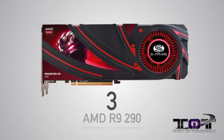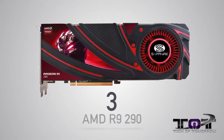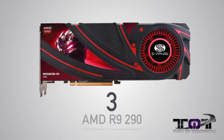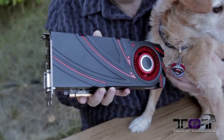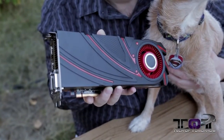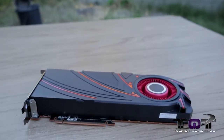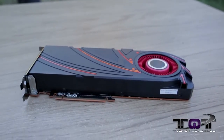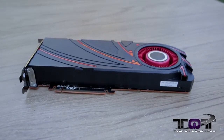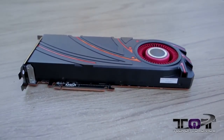Next up, a favorite of everybody out there, the R9 290. Personally, I think for the money the R9 290 is a very, very good card. It plays everything unbelievably well. It runs not as hot as the 290X, it's a little bit quieter, and obviously pricing is much better. So this one comes in at number three, and I think it's a very well-situated card for that position.